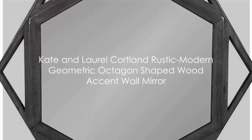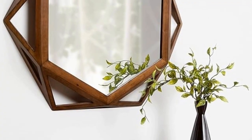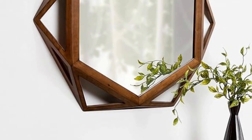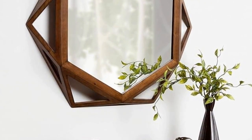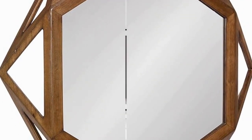Finally, we have the Kate and Laurel Cortland Rustic Modern Geometric Octagon Shaped Wood Accent Wall Mirror. This isn't just a mirror — it's a statement piece. The geometric octagon shape is a nod to modern design, while the rustic wood frame adds a touch of warmth and character. It's the perfect blend of form and function, serving as a practical mirror and a stunning piece of wall décor. Whether you're checking your reflection or simply admiring its design, this mirror is sure to catch your eye. A mirror that reflects your impeccable taste.